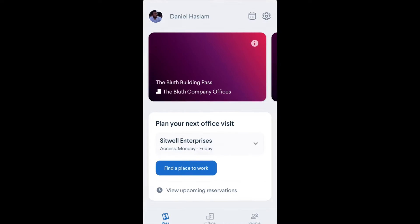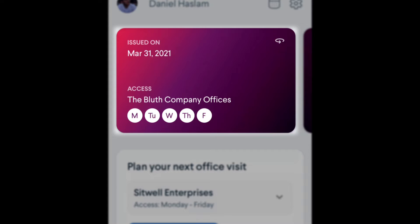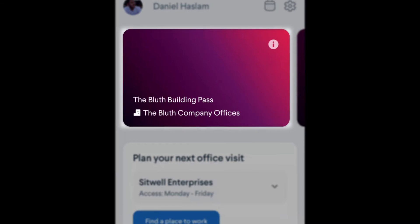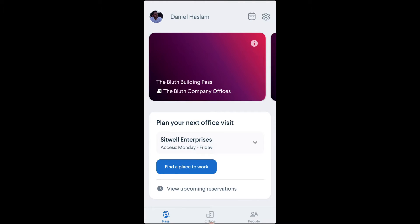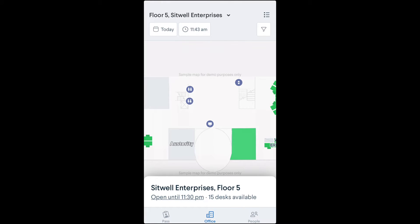First, you'll want to check your office pass to see where and when you have access to book desks in your office. Once you've verified your office access, you can navigate to the office tab to reserve a desk.